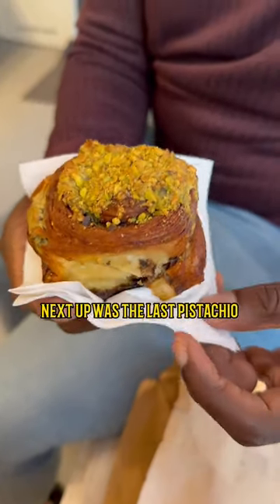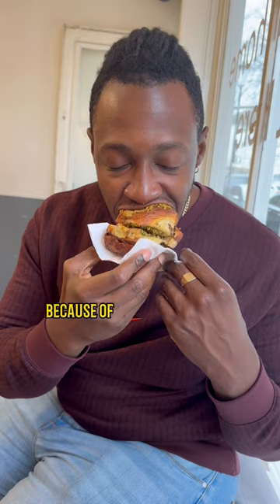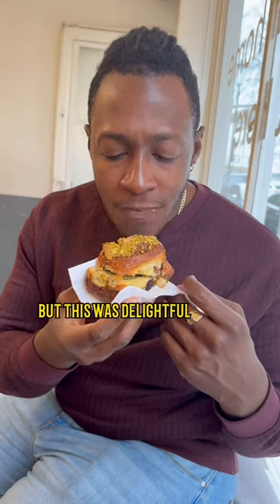Next up was the last pistachio, so clearly a popular flavour, and it was a bit more difficult to eat because of the size of the bun, but this was delightful as well.